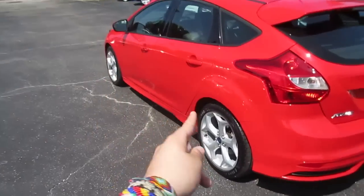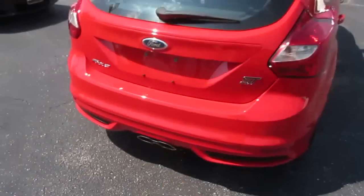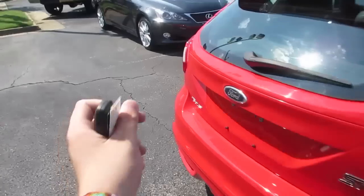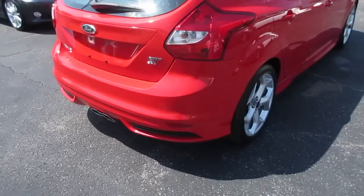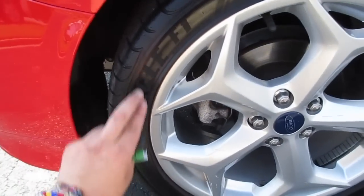On the ST you do get these very nice unique wheels, there's your spoiler along the back, and your dual-tipped exhaust in the middle — just a very European-inspired design on this car. Along the back you do have your Focus and ST badge, and it is kind of a carbon fiber finish. This one is riding on Goodyear Eagle F1 tires which are in excellent condition.